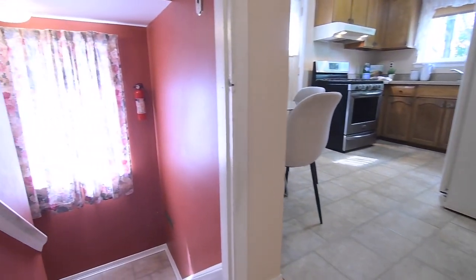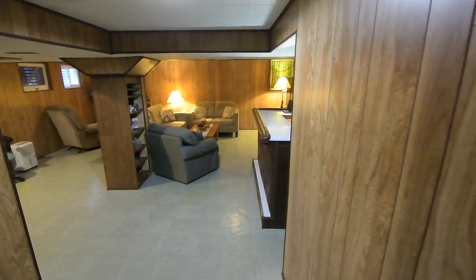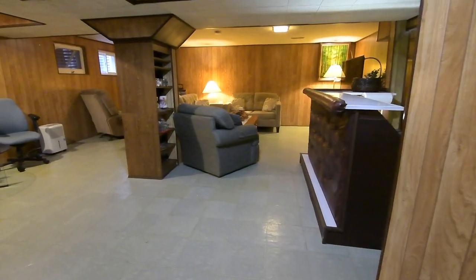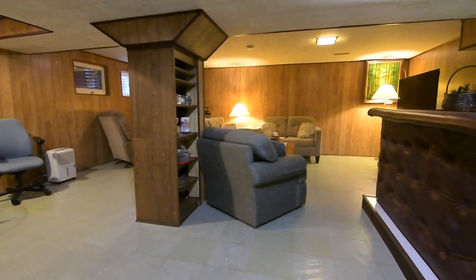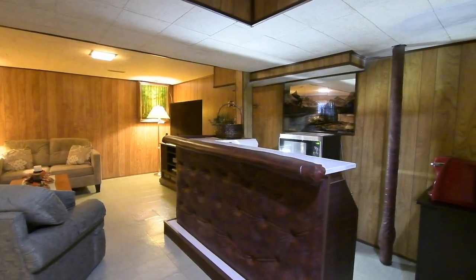Light through another south-facing window brightens the mid-landing of the staircase to the lower level, which has a combined storage, furnace, and laundry area with a washer, dryer, and a double laundry sink, as well as a large recreation area with easy-care vinyl flooring throughout, a bar, and lots of space for entertaining with family and friends.